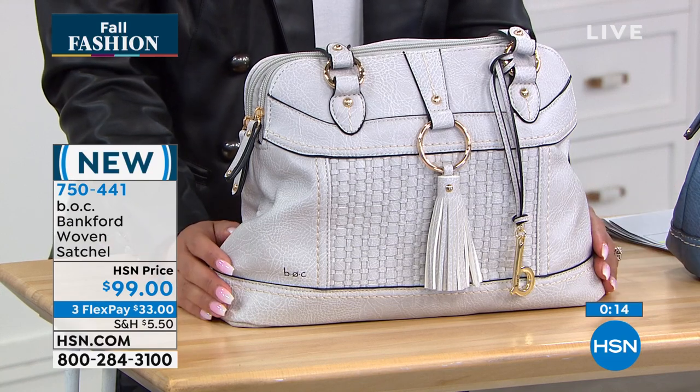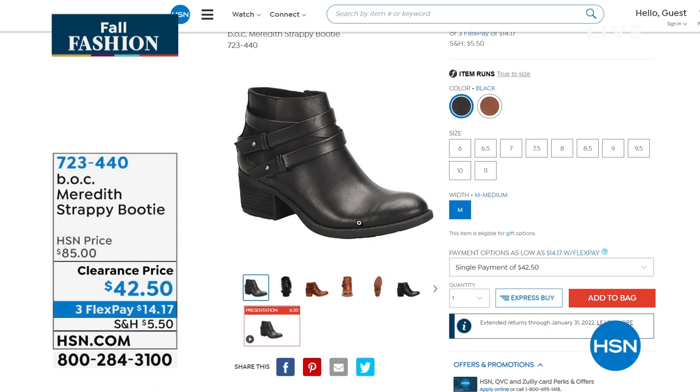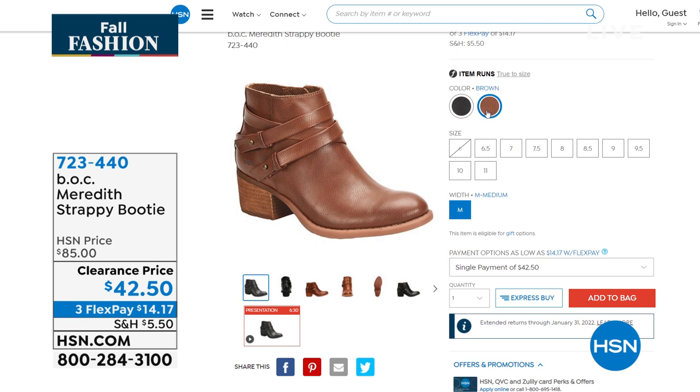If you're still looking for a bootie, this from BOC is the Meredith Strappy Bootie. If you like the look of straps and metal studs, we have it in black and brown at a clearance price of $42.25 — well over $40 off our original price. Use FlexPay if you've already been picking up items. Half sizes available, whole sizes up to 10 and 11. Item number 723-440.